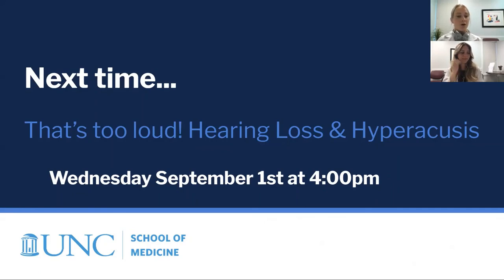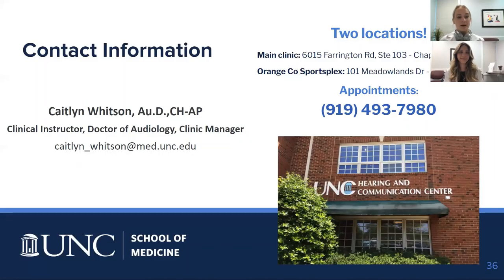We'll also post a link to the YouTube recordings once available. Here's my contact information — please feel free to email me directly or call the number on the screen for an appointment.